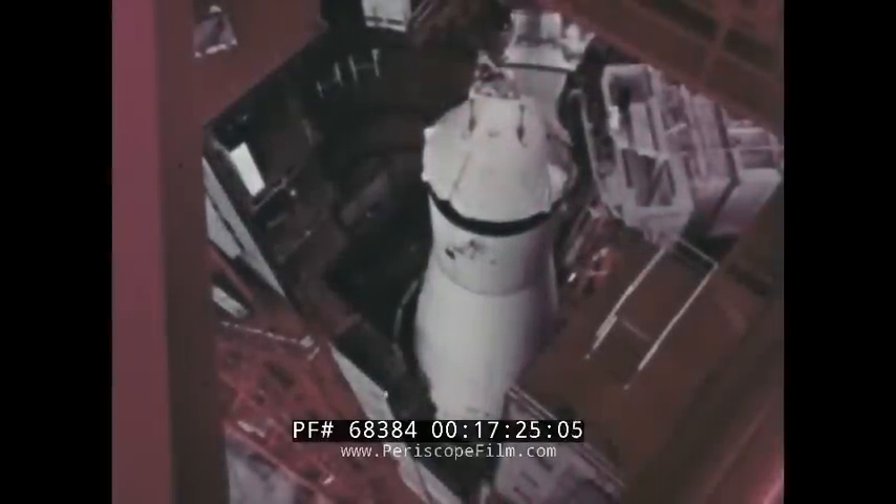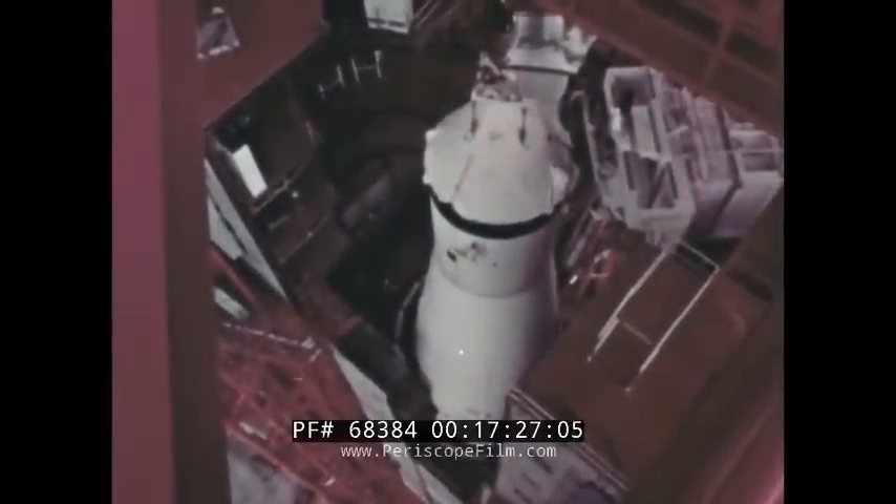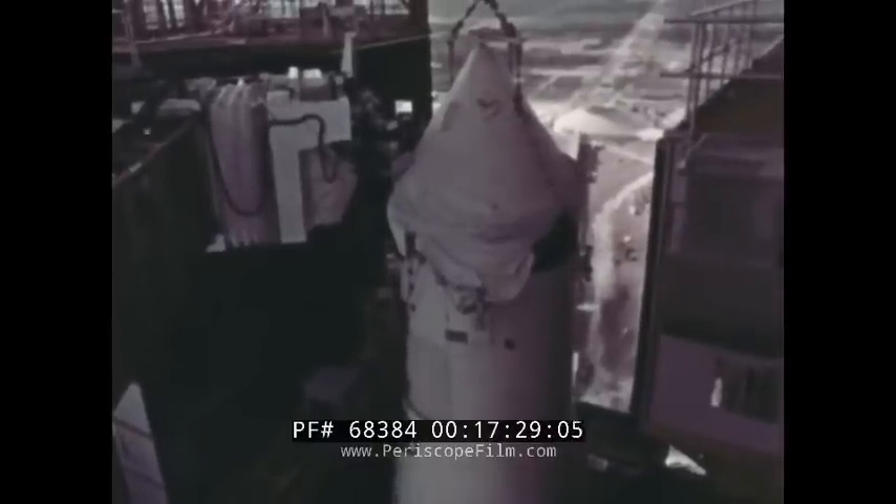The achievements in the fourth quarter of 1965 underscored the role of government-industry cooperation in keeping manned spaceflight programs on schedule. These efforts forecast a sustained record of accomplishment as the United States continues to develop an operational manned spaceflight capability.